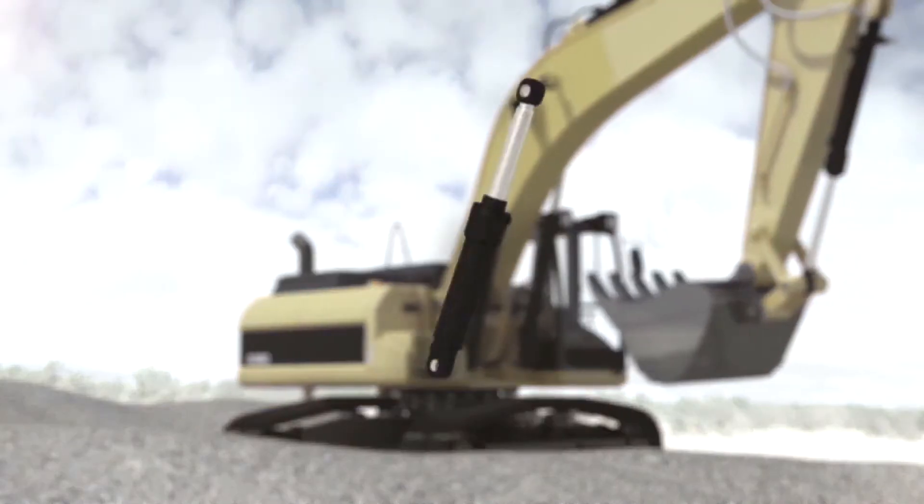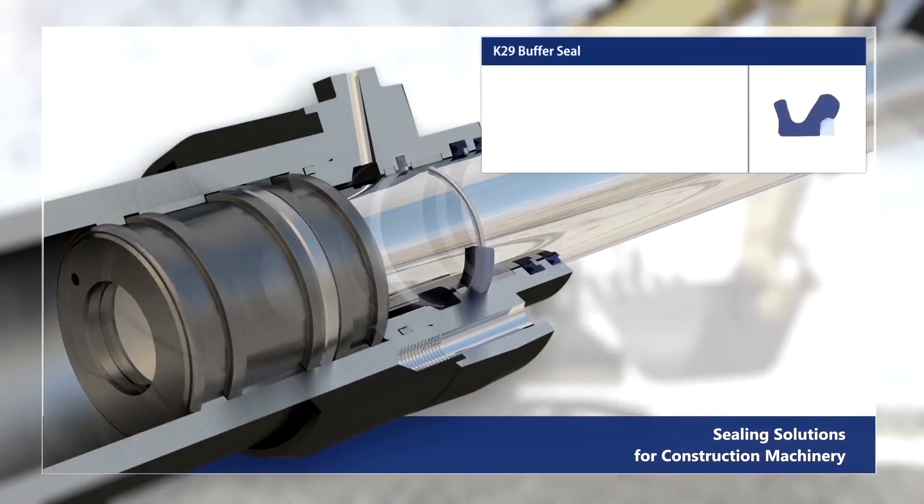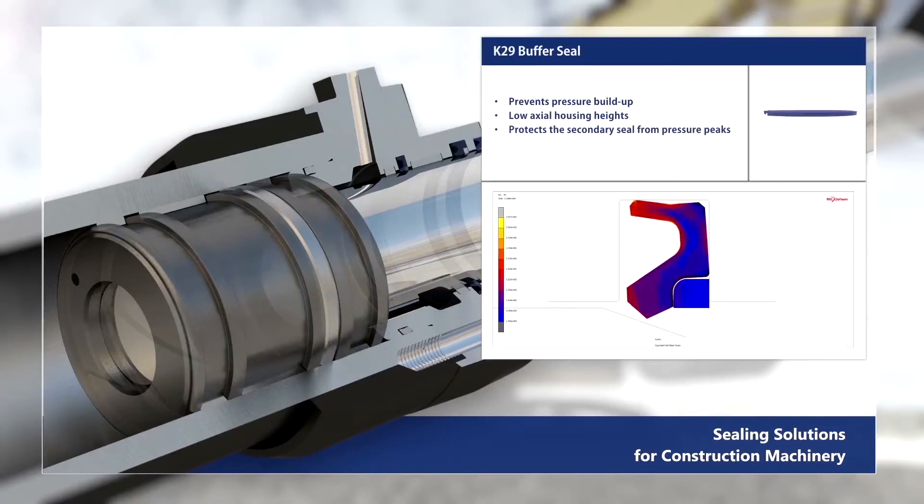The reference sealing configuration of a boom cylinder of an excavator includes the K29 buffer seal, which prevents pressure build up, features low axial housing heights, and protects the secondary seal from pressure peaks.